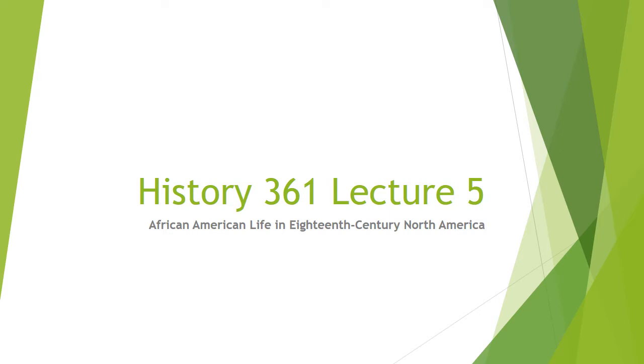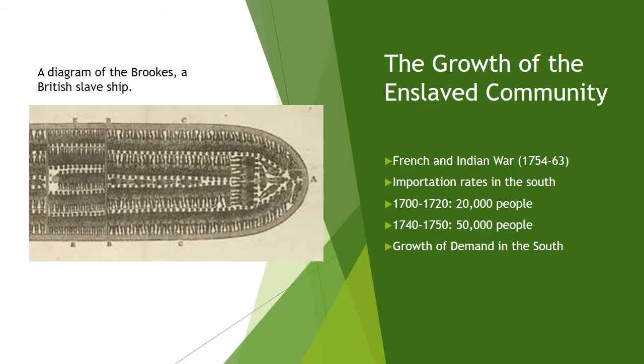Hello and welcome to Lecture 5 in History 361 at New Mexico State University. Today we're going to be talking about African-American life in 18th century North America, and I am Professor Jamie Bronstein.